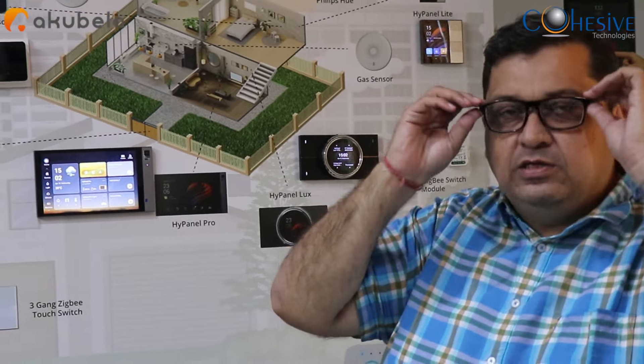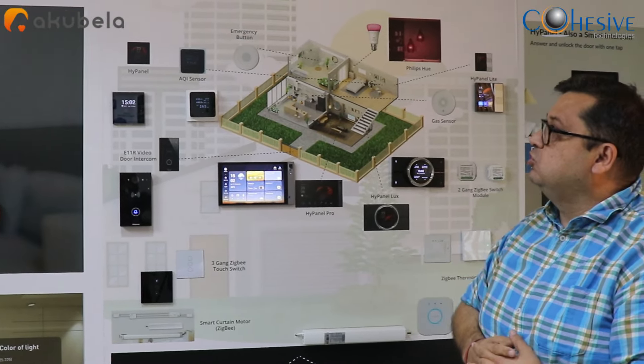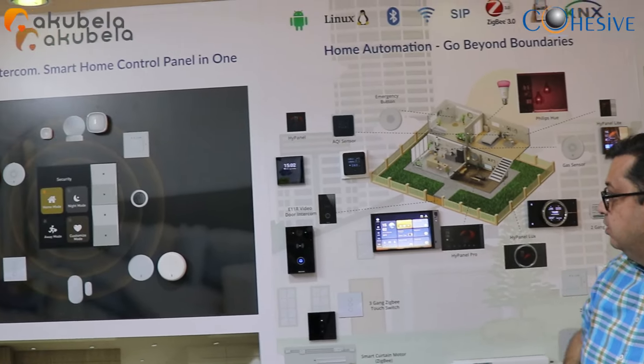Good afternoon, welcome to Cohesive Technologies' proof of concept. This is the first time we have created a smart home automation proof of concept. We are here pitching a brand called Acubella, which is an Acuox brand — a big brand in Southeast Asia, and we have been extremely successful in the US and Europe as well.